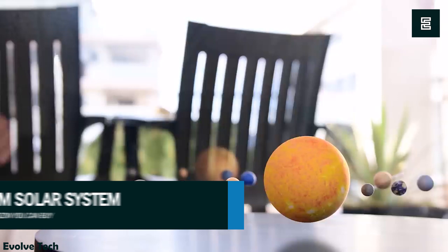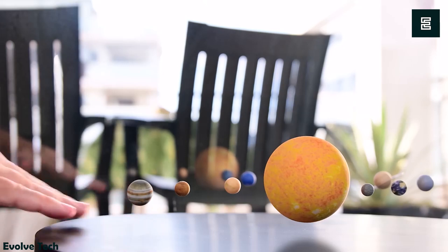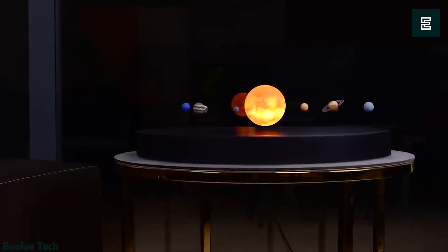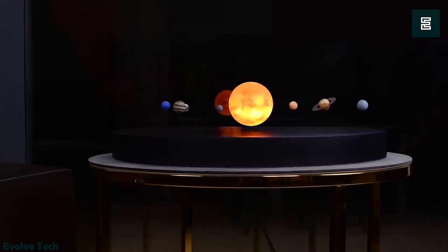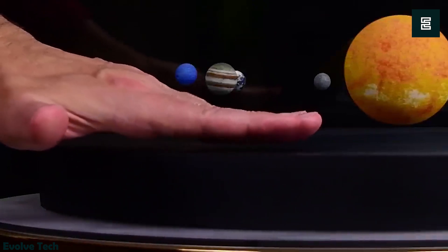The Quantum Solar System is an extraordinary tabletop piece that offers a captivating 24/7 view of our solar system. It boasts a tranquil and magical setup, levitating using powerful magnets in the platform. The planets move gracefully around the sun, creating a mesmerizing visual experience. Beyond its artistic appeal, it serves as both a meditative artwork and an educational tool suitable for all ages.